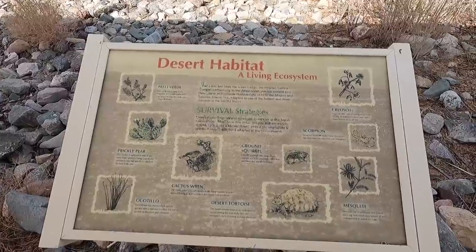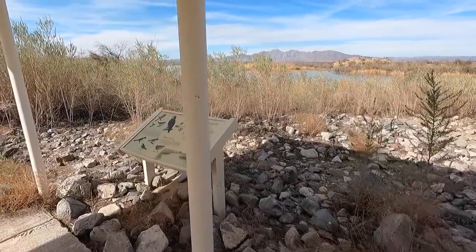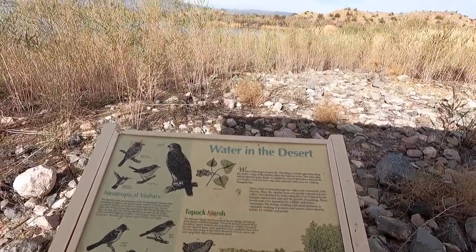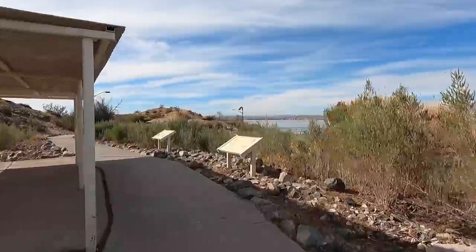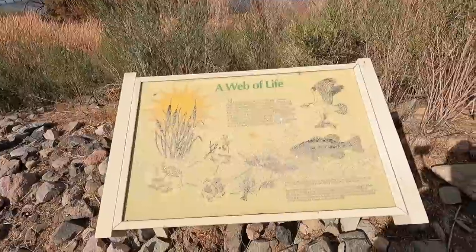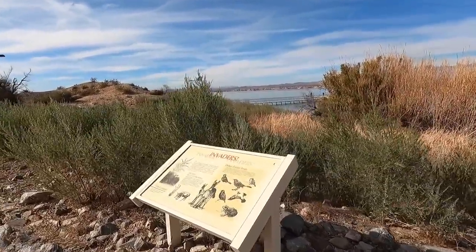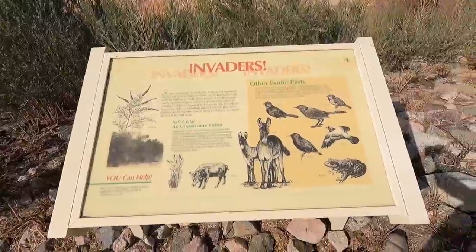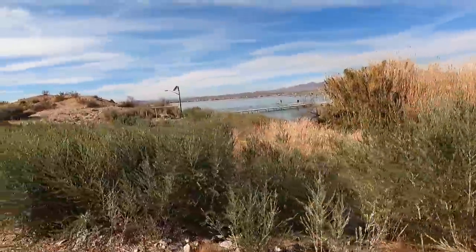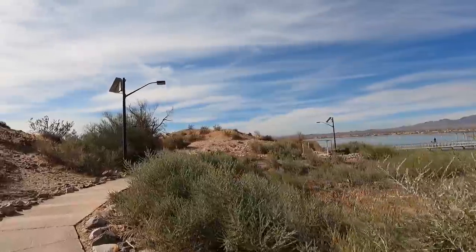Desert habitat — I've seen a lot of bunnies and little critters running around. It's kind of cool. What a place for them to live, and it's neat they preserve this stuff for us to enjoy. Signs are getting pretty faded in the sun. Havasu in the summertime — you're 115 degrees plus, even with all this water. But what a boater town — boats galore. They're going to have their big fishing tournament here this spring.